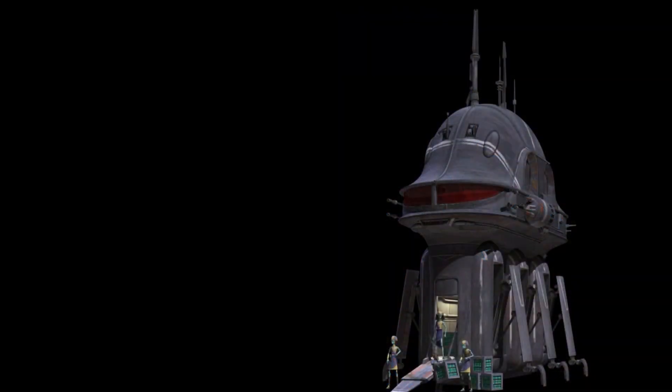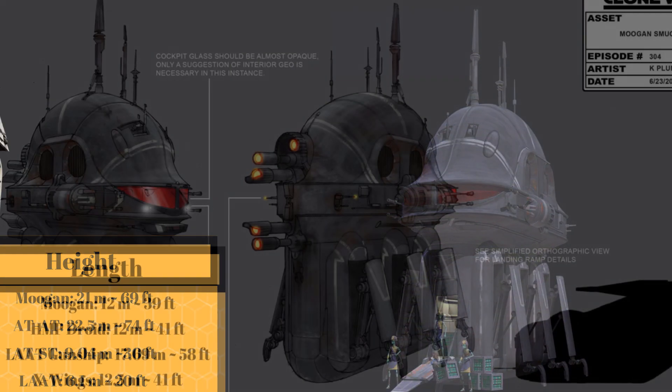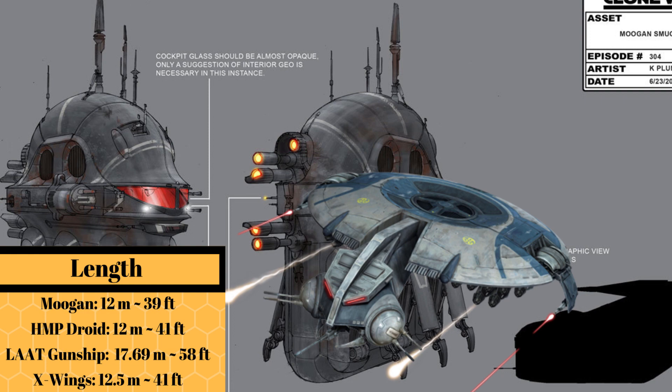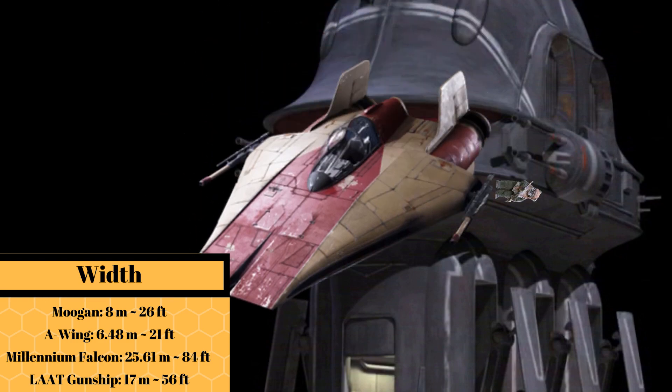At a height of 21 meters, or 69 feet, it was a Jawa shorter than an AT-AT, while at a length of 12 meters, or 39 feet, it was nearly the same length as the HMP droid gunship. And at a width of 8 meters, or 26 feet, it was an Ewok wider than an A-Wing.